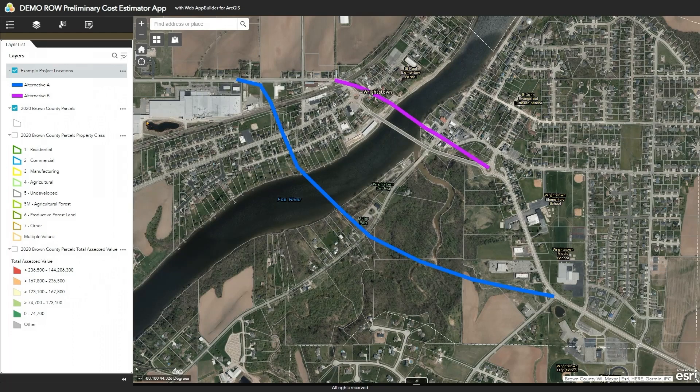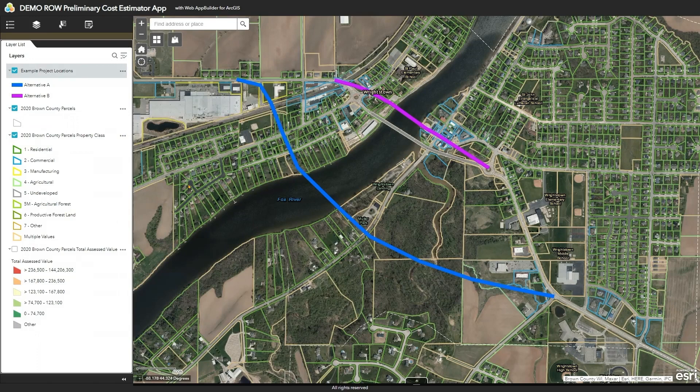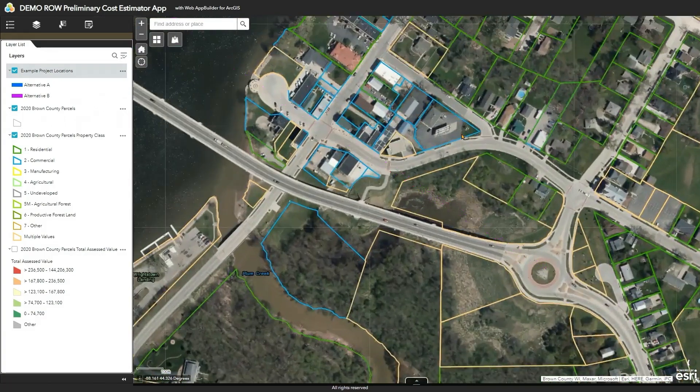Next, let's turn on the parcel property class layer. This shows whether the property is residential, like in this area, whether the parcel is commercial, like in this area, or if it's a manufacturing type of property. There are several others like agricultural and agricultural forest, shown in the legend on the left. There is also aerial imagery in the background which gives users an idea of what's literally on the ground, though these images could be from one to three years ago.